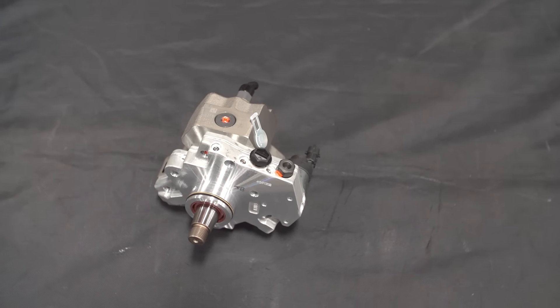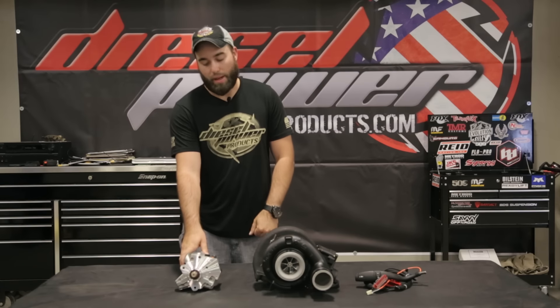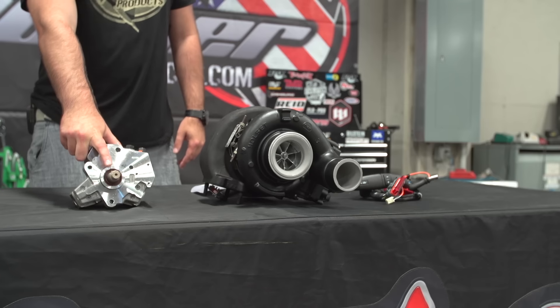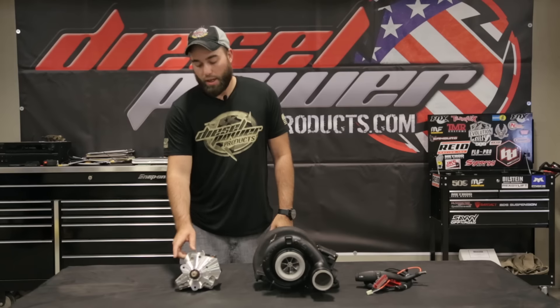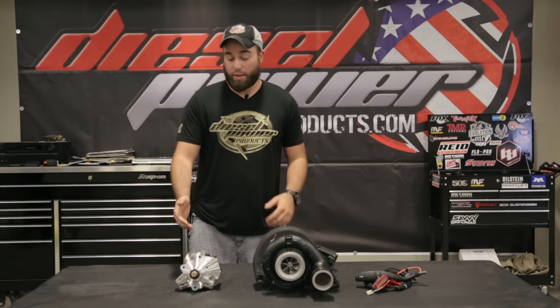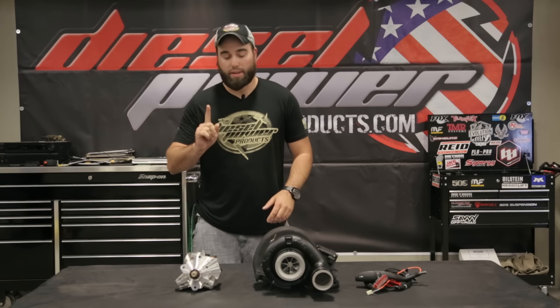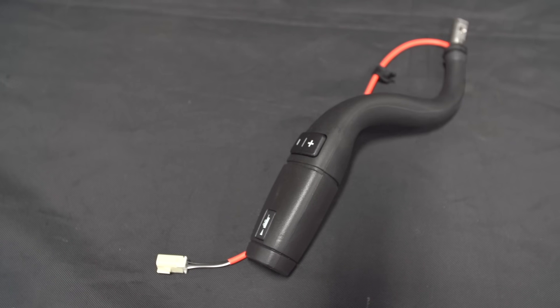Moving on to the right here, we've got Fleece's 10-millimeter stroker pump. Some of the cool things about this pump: it features Fleece's own machined and hardened shaft that they do in-house, along with 10-millimeter plungers. This thing will support up to 750 rear-wheel horsepower with a single pump.